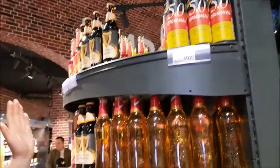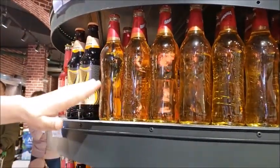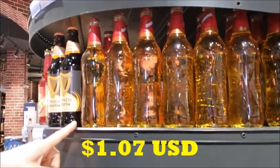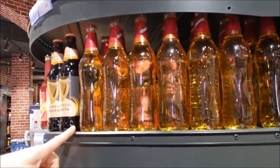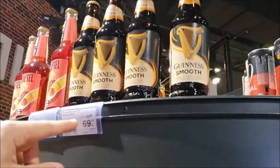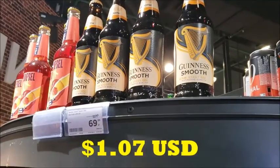Brahma — this Brahma beer, which is your Brazilian beer — we're looking at $1.40 a bottle. So that's not bad. And of course, if you want a Guinness Smooth Stout, looks like it's on sale for $1.40 a bottle.